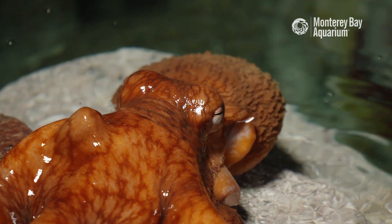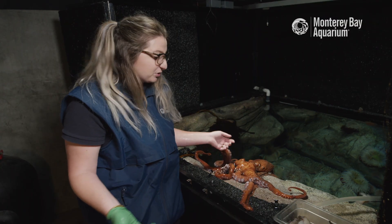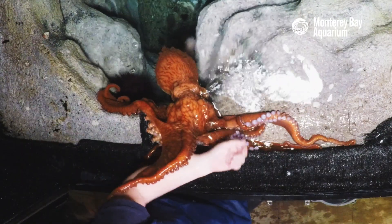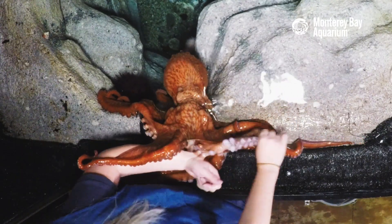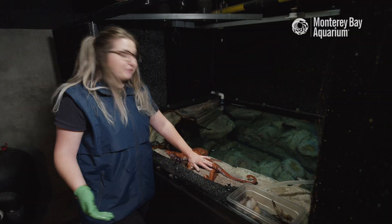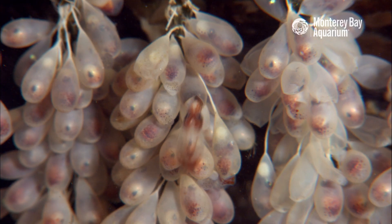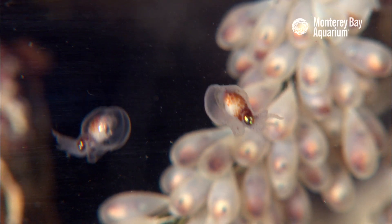Octopuses do have gardens. They will find things that they really like — maybe a really shiny shell that they like and they'll just stick it in their den, or maybe it's something they want to have in there to help keep them protected from predators. The females will lay their eggs inside of their den and then they'll watch over them for the duration of the rest of their life until the eggs hatch.